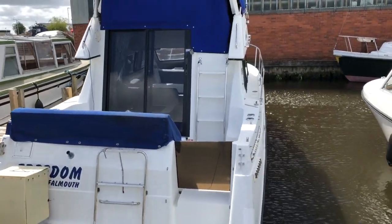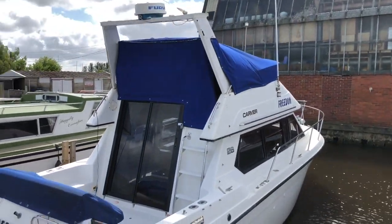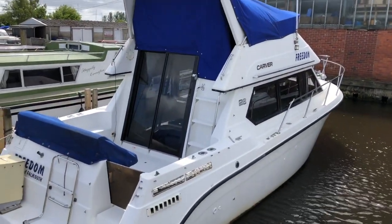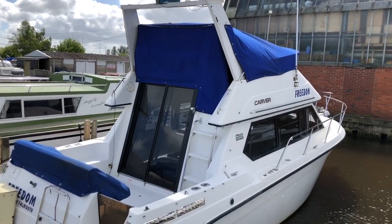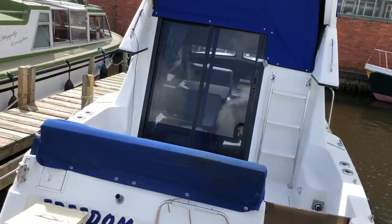So that's the Carver 26. In summary, a very well-priced diesel engine flybridge cruiser — yes, she needs a bit of work, but at £15,950 it's a lot of boat for the money.